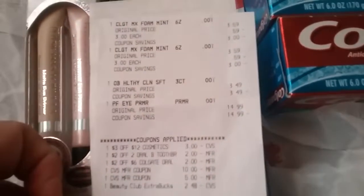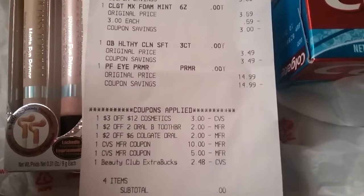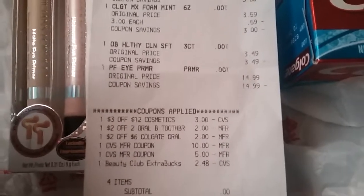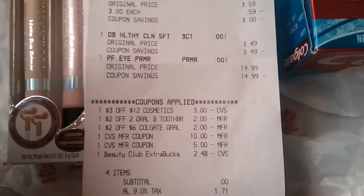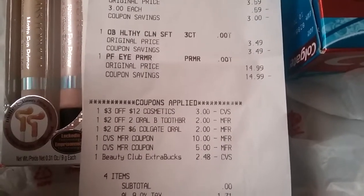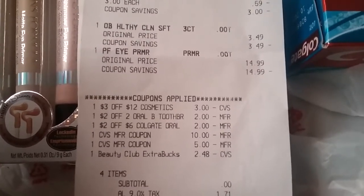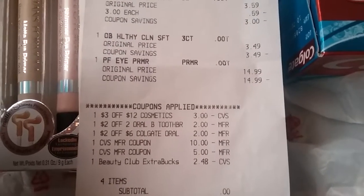That's everything I got on the first transaction. All the coupons I mentioned — and as you can see, the 2-off-a-2 Oral-B coupon went through even though I only bought one. It didn't beep or anything; the cashier scanned it and it went right through. I didn't do it on purpose — it was a mistake. That's also why my beauty book was reduced. As you can see, I used the $10 ACB, a $5 ACB, and a $3 beauty book, and it was reduced down to $2.48 because my total was zero. Had the second Oral-B been on there, that wouldn't have been reduced down.